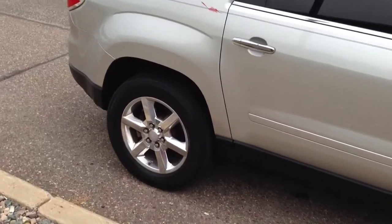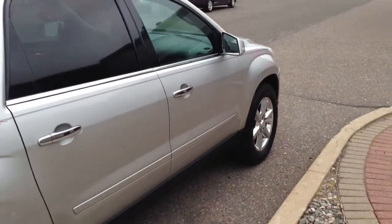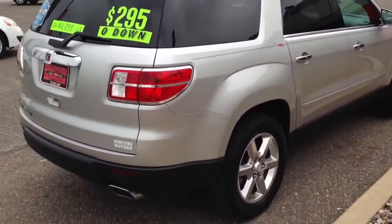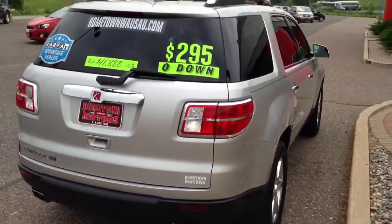This comes with our lifetime powertrain warranty. So you get engine, transmission, and drivetrain coverage for as long as you own it. No deductibles. It covers 100% parts and labor at any ASC certified garage in the country.